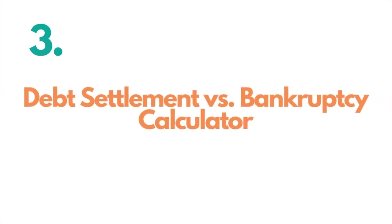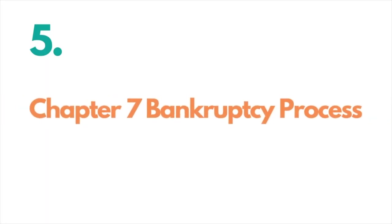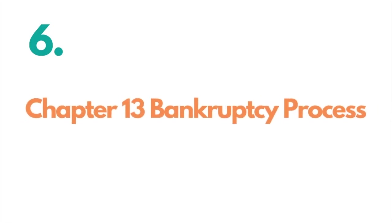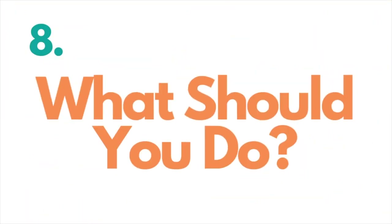Next, we'll go through a free debt settlement versus bankruptcy calculator that can help you personalize that to your specific situation. After that, we'll cover the debt settlement process, then the Chapter 7 bankruptcy process, followed by the Chapter 13 bankruptcy process. Near the end, we'll go over the pros and cons of each, and finally we'll try to help you answer the question: what should you do?